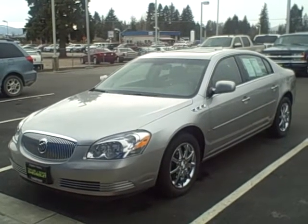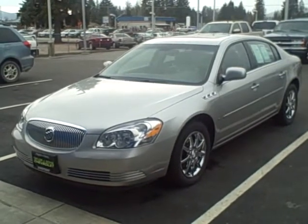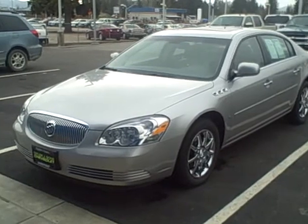Hi Rick, my name is Ian Williams. I'm here at Taylor & Sons Chevrolet. I've been asked to give you a quick walk-around video of the 2008 Lucerne. This is the Buick CXL.